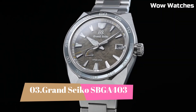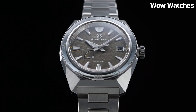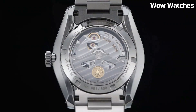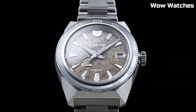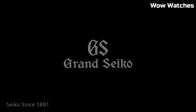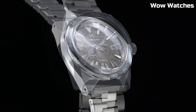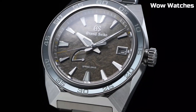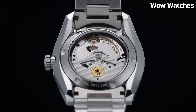Number 3. Grand Seiko SBGA-403. It is a masterpiece of watchmaking, combining elegance and precision. Crafted with a stainless steel case and bracelet, its design exudes sophistication. The watch is powered by the renowned spring-drive movement, ensuring unparalleled timekeeping accuracy. The deep blue dial features a date display and luminescent hands and markers for optimal readability. A sapphire crystal protects against scratches, and its robust construction ensures water resistance for added durability.